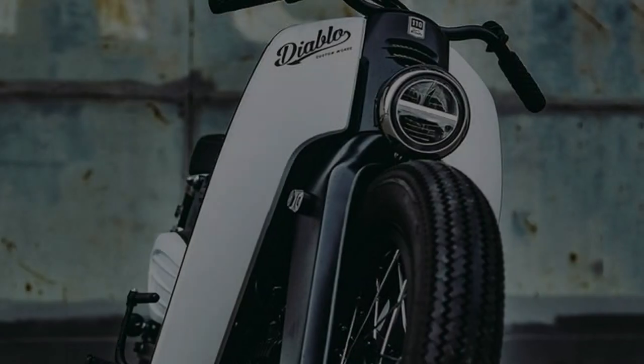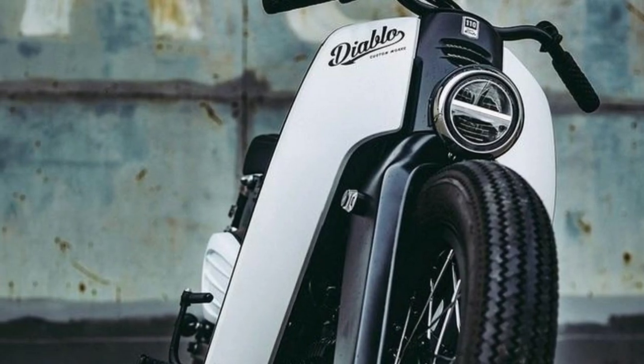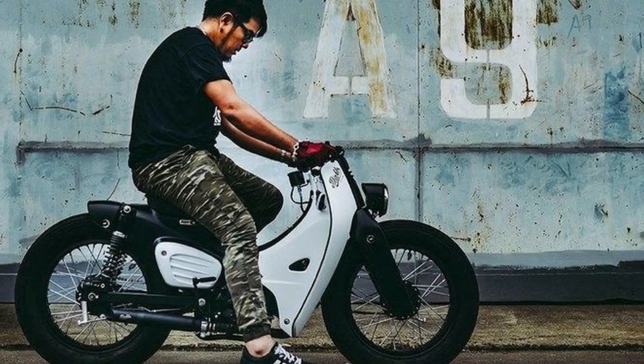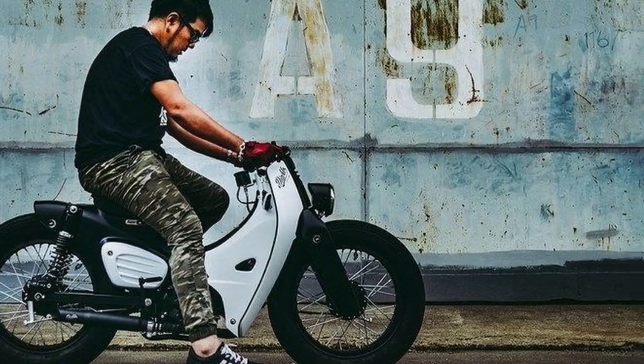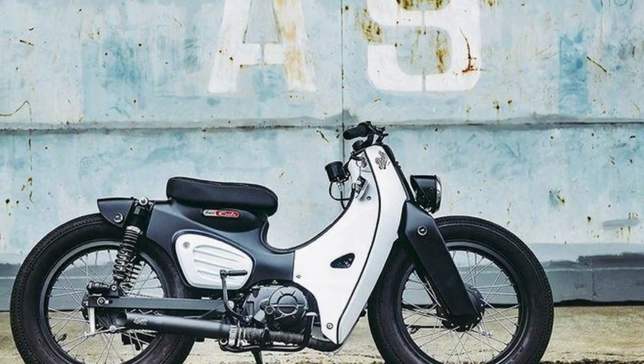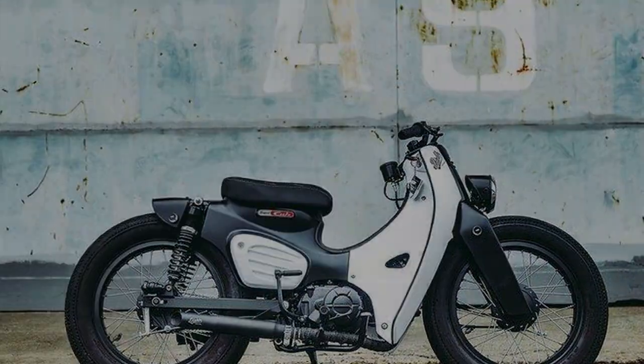The specially designed seat gets new upholstery with vertical tuck-and-roll stitching that synergizes with the handlebar grips. CNC machined foot pegs, ribbed sideboards, and the blacked-out engine provide a delightful contrast to the matte black-and-white paint job that oozes charm.